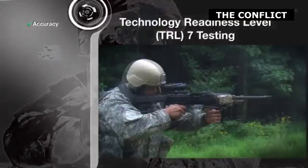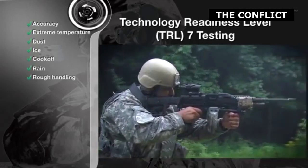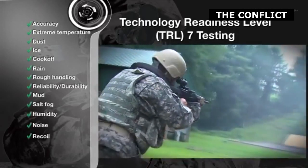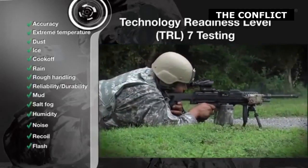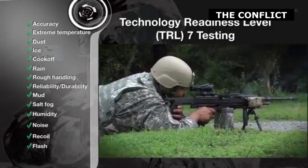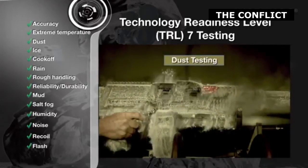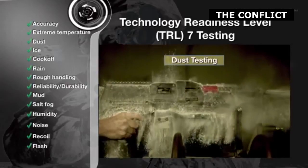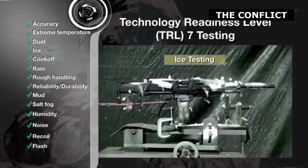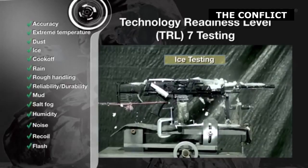Another theoretical advantage for polymer CTA ammunition is reduced round cost, due to the smaller amounts of material and energy required to create each round. However, this has yet to be seen due to economies of scale. The CTA round and LMG design have proven versatile, with 5.56mm and 7.62mm versions being produced and tested. CTA has also been produced in a new 6.5mm caliber, which is purported to have superior ballistics to current calibers.